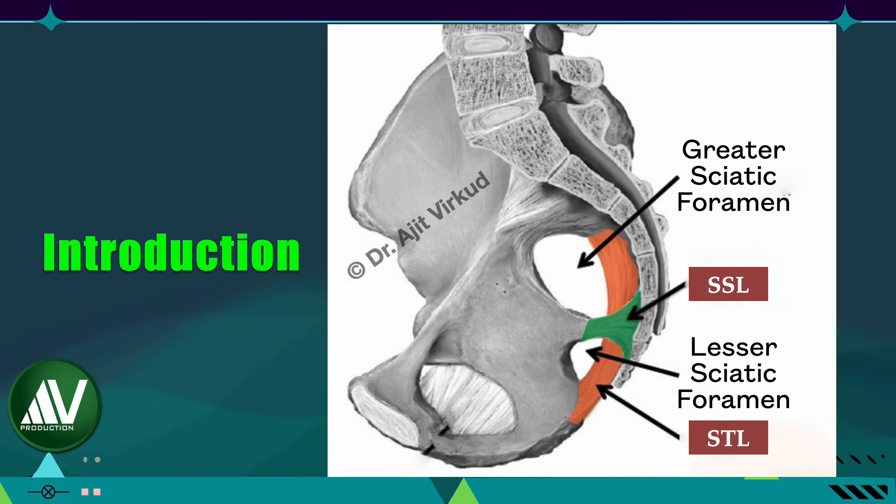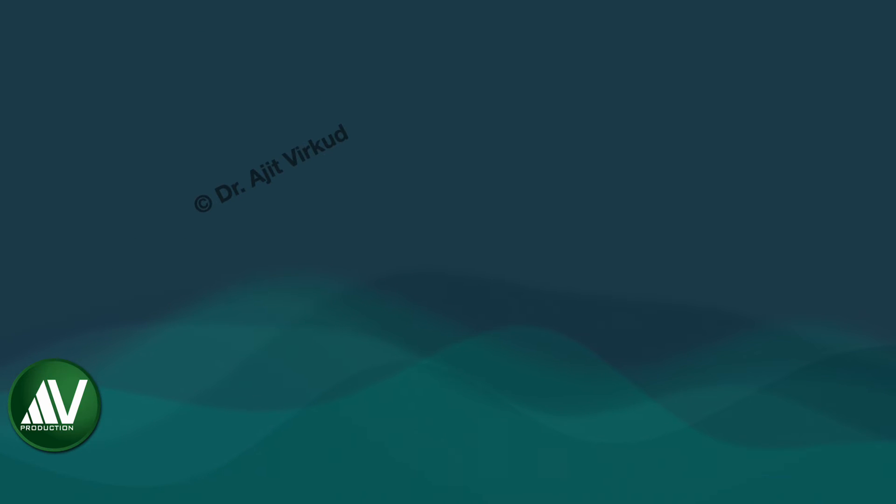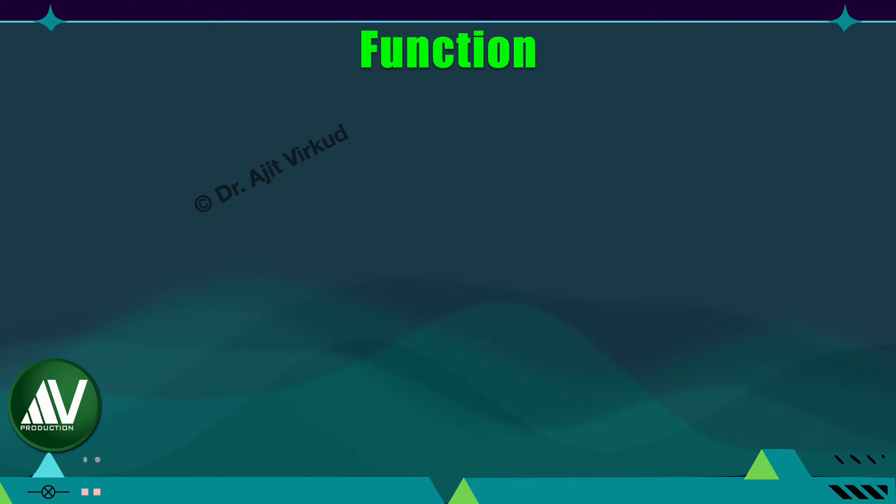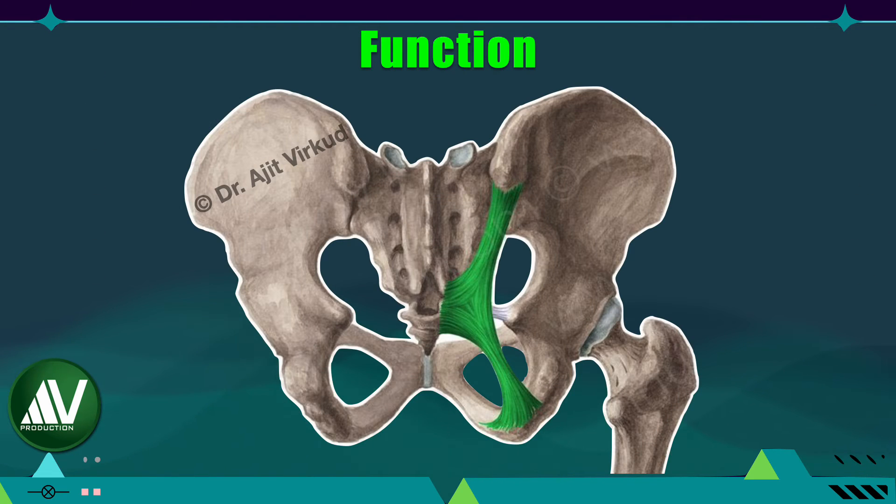The function of the sacrospinous ligament and the sacrotuberous ligament is to stabilize the sacroiliac joint. The main function of these two accessory ligaments together is to prevent forward tilting of the sacral promontory by anchoring the inferior end of the sacrum to the ischium.